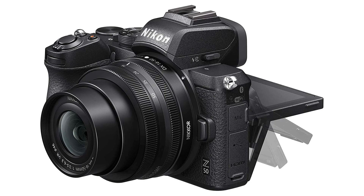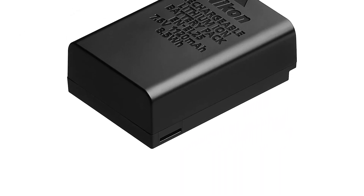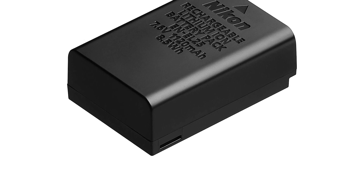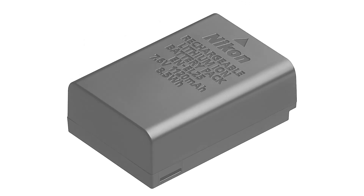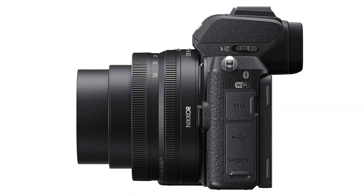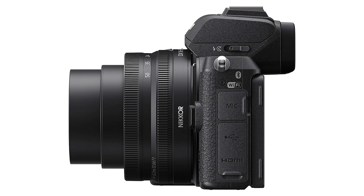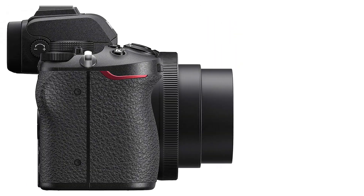The Nikon Z50 is decent for vlogging. You can flip its screen down to face you for vlogs, though be aware that putting it on a tripod can block the screen. Using lenses with optical stabilization can help reduce camera shake. Its autofocus also does an excellent job of keeping faces in focus when recording video.